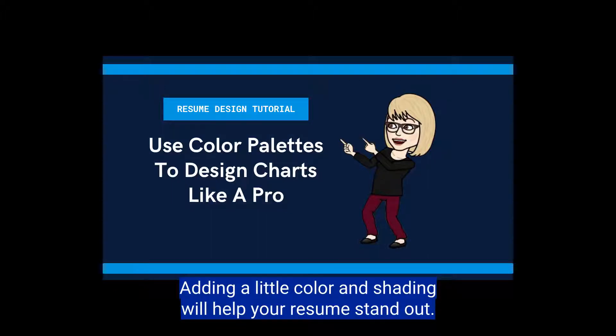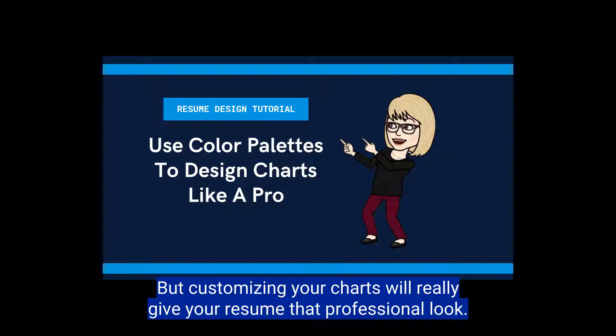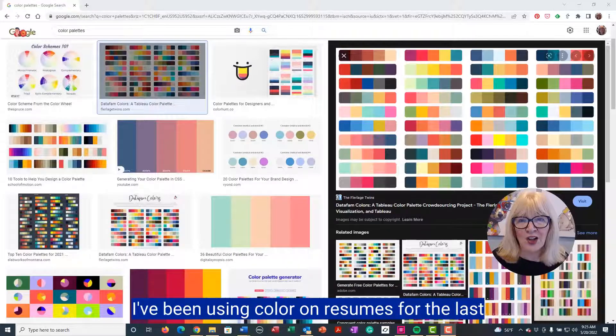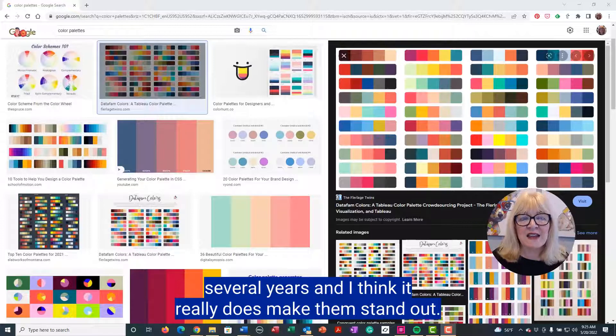Adding a little color and shading will help your resume stand out, but customizing your charts will really give your resume that professional look. I love color. I've been using color on resumes for the last several years, and I think it really does make them stand out.